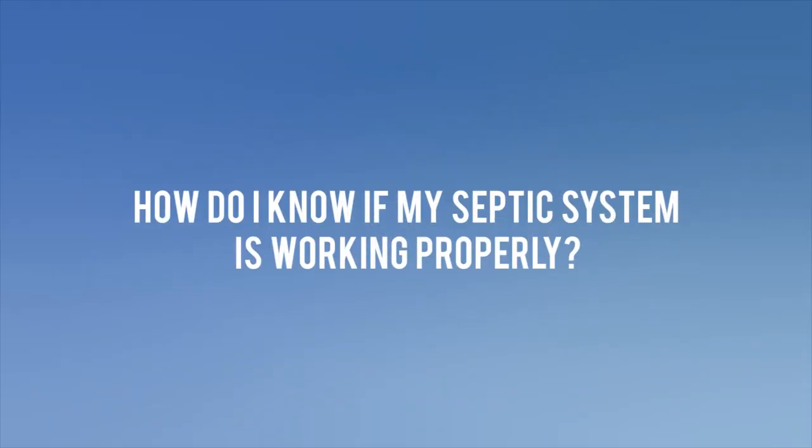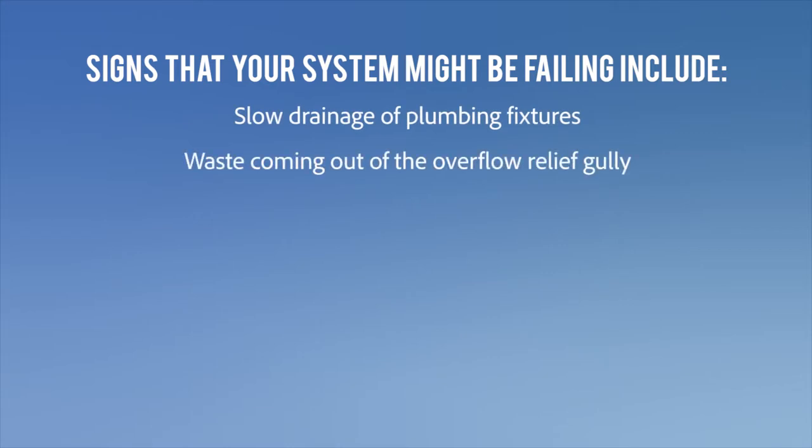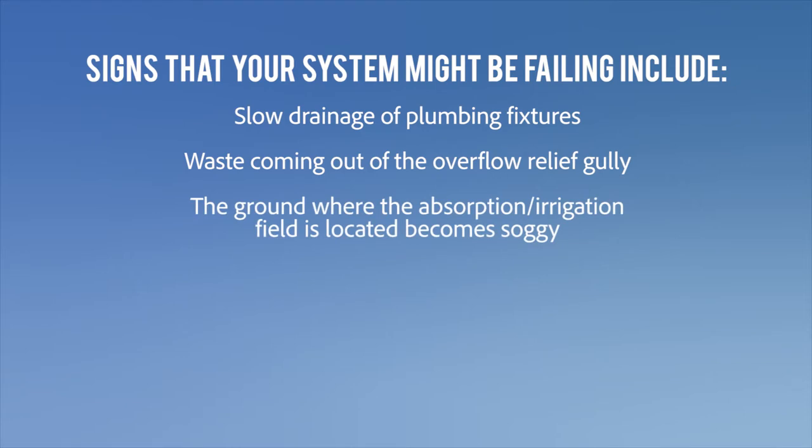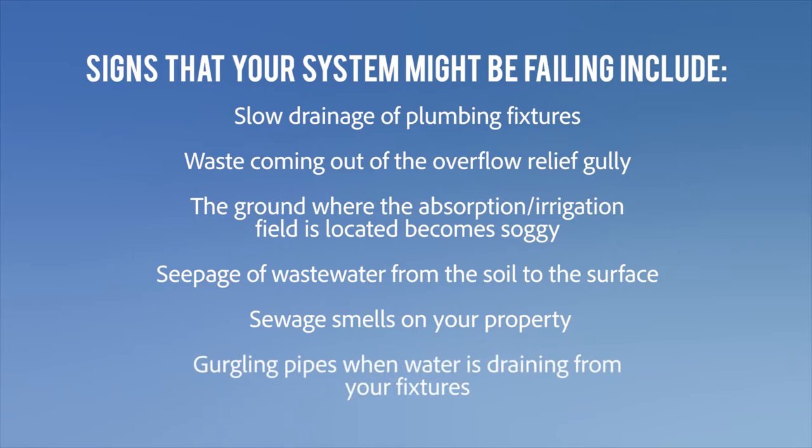How do I know if my septic system is working properly? When your system is serviced, you will get a service report which should highlight any problems. Signs that your system might be failing include slow drainage at plumbing fixtures, waste coming out of the overflow relief gully, the ground where the absorption irrigation field is located becoming soggy, seepage of wastewater from the soil to the surface, sewage smells on your property, and gurgling pipes when water is draining from your fixtures.